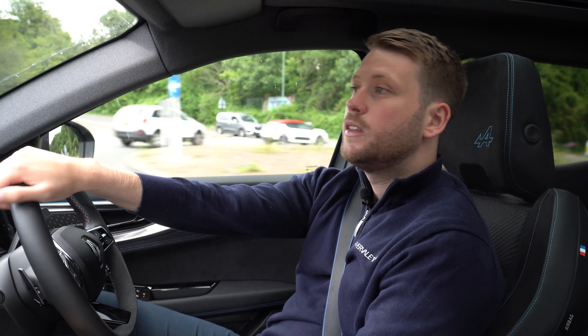It's got a 12 speaker Arkamys sound system which sounds fantastic. Two great comfort features of this car are the dual climate control and the electrically adjustable memory seats. For the colder months, it's also got heated front seats and a heated steering wheel as well, which is very handy.